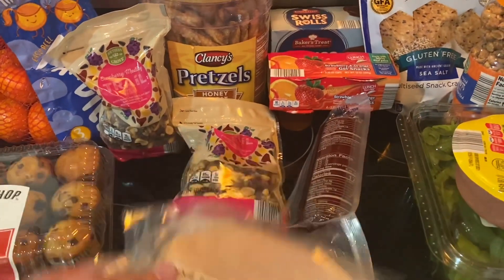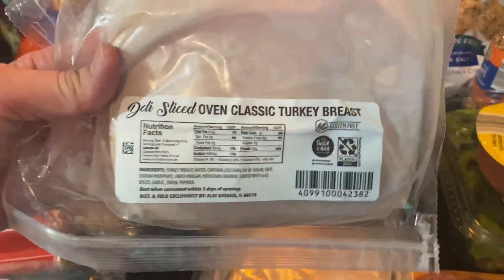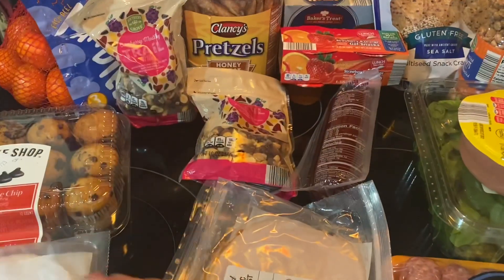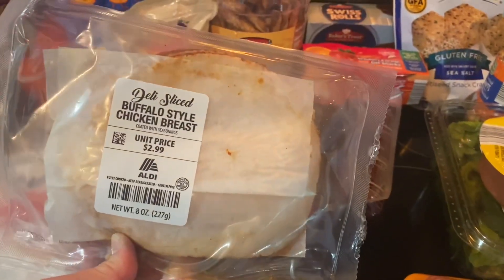I was glad to see that they have the deli fresh ones, cut. They have oven classic turkey breast — I think I got two of those — and then this is buffalo style chicken breast.